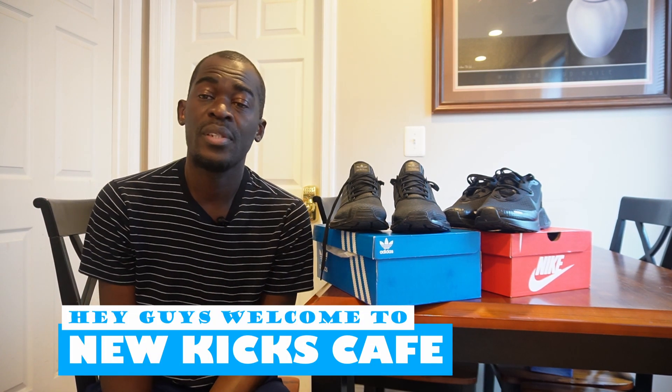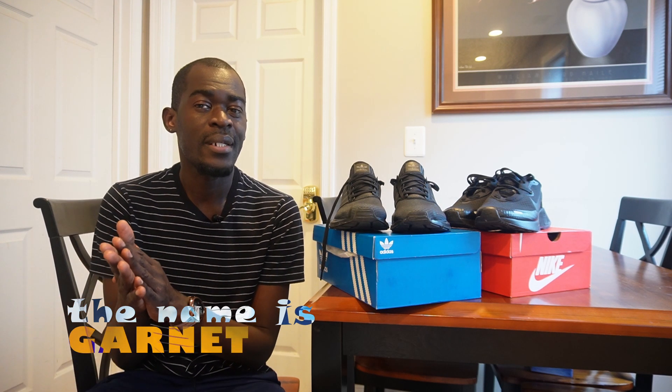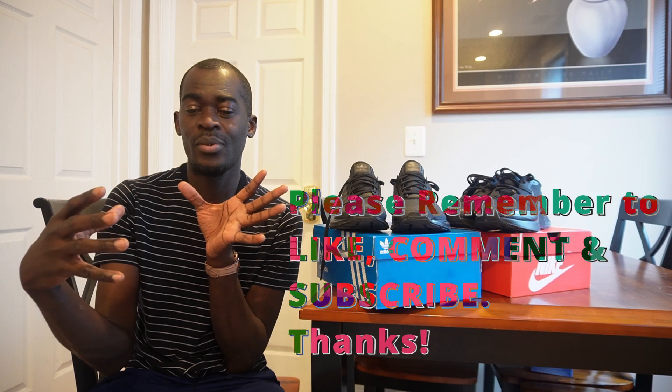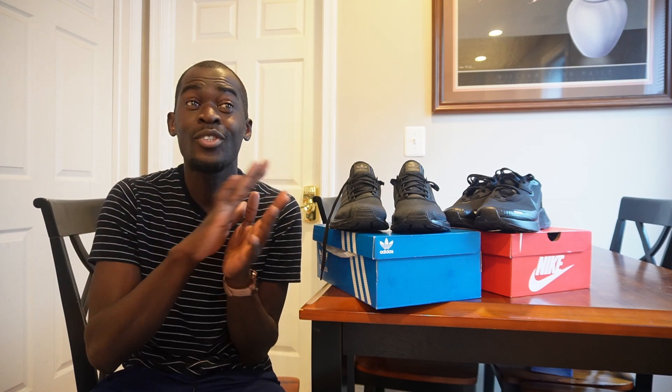Hey guys, welcome back to another video. This is New Kicks Cafe and it's all about the kicks. I did four reviews and I'm trying to figure out which shoes are most comfortable for work, long standing, and walking. I was going to combine all four but it's more fair to break it down into parts — one versus the other. It's pure coincidence that two of the shoes are similar between Adidas and Nike.